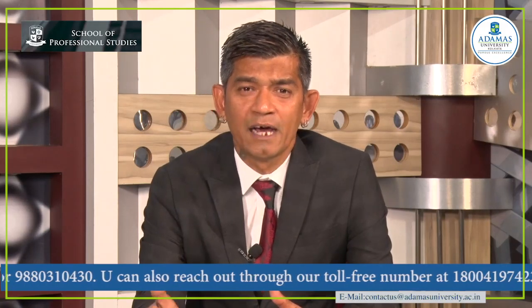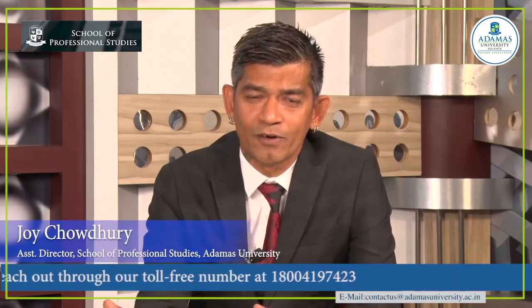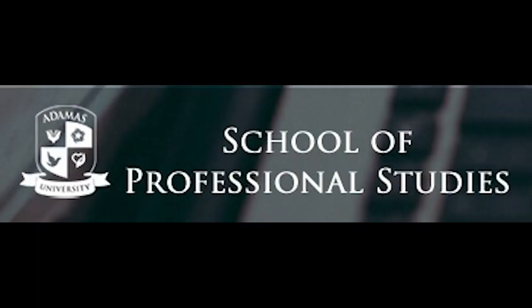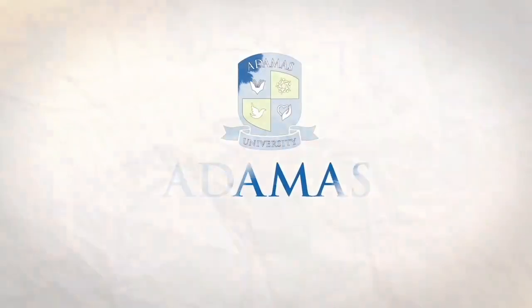I would like all of you to start working right away, keep practicing by yourself, and once the lockdown period is over, we are there. Till then, stay safe, stay inside the house, study hard and God bless you all. I'll see you all once the lockdown period is over. Thank you so much, I really appreciate it.